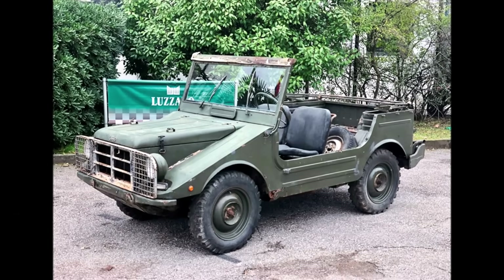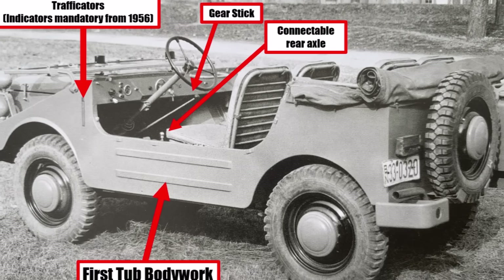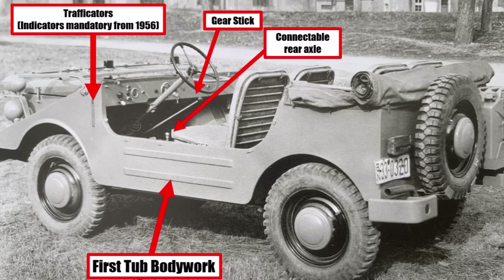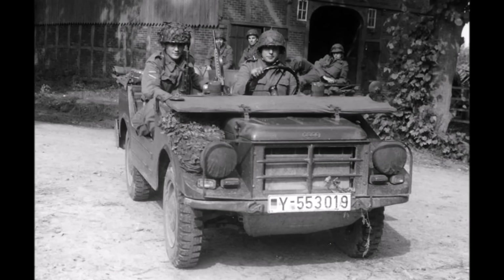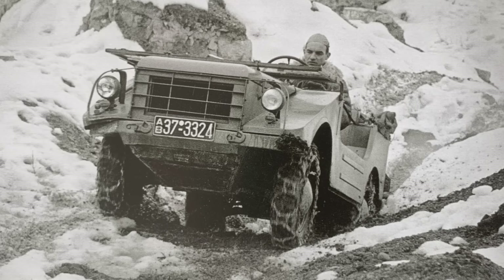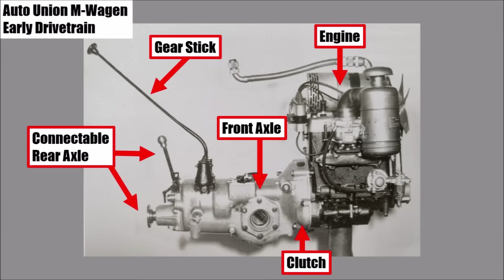Weak spots of the Munga were the weak two-stroke engine and no locking diffs. Also, a requirement for the Munga was to have a maximum of two sticks in the middle of the cockpit, so soldiers don't get confused. At the same time, there was a requirement for a shorter off-road gear ratio. So for the Munga, the engineers had to decide if they either keep the stick to decouple the rear axle and the shifter while using a short first gear, or use a reduction gear with a separate stick and hence keep the AWD always active.